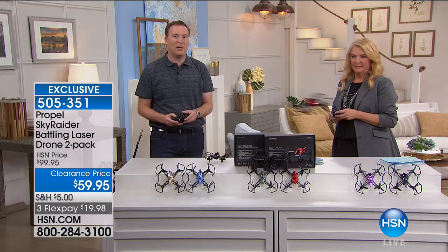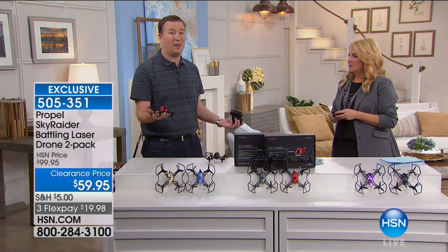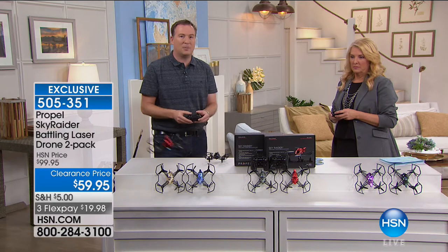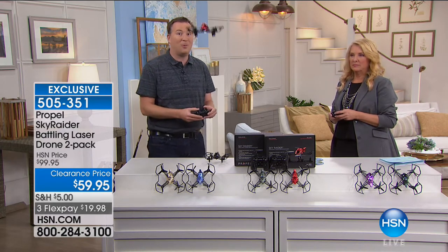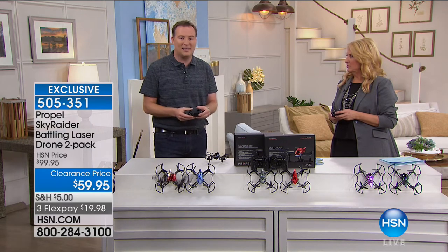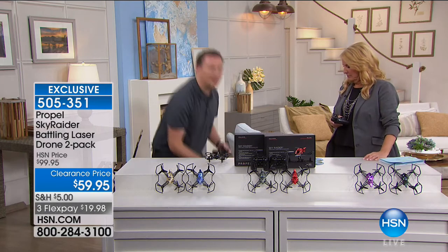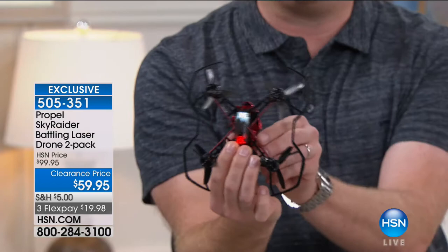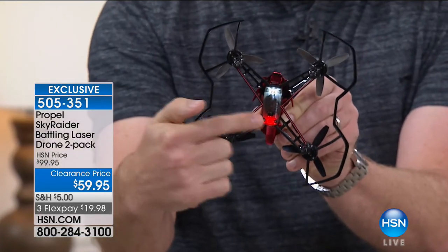With one touch of a button you can bring it up to a faster speed. This is one of the rare drones we offer at HSN that you can fly both indoors and outdoors. Sometimes drones are so massive you can't fly them indoors, but even on a rainy or snowy day you can still fly this one inside. It even has advanced light features on the bottom — white light going forward, red light going backward — so when you see it in the sky, you know the direction.